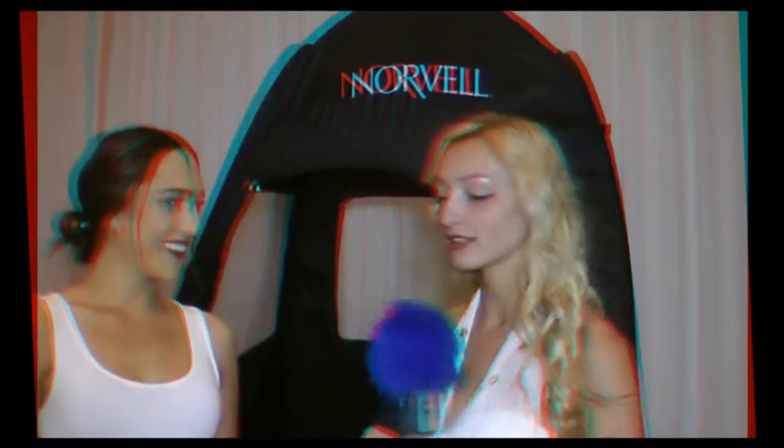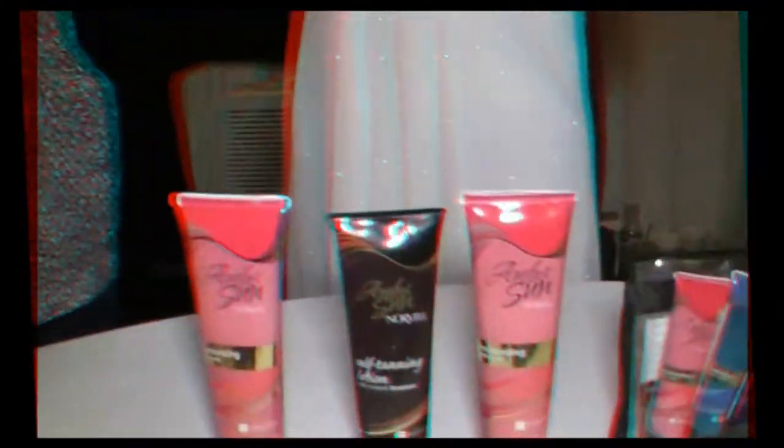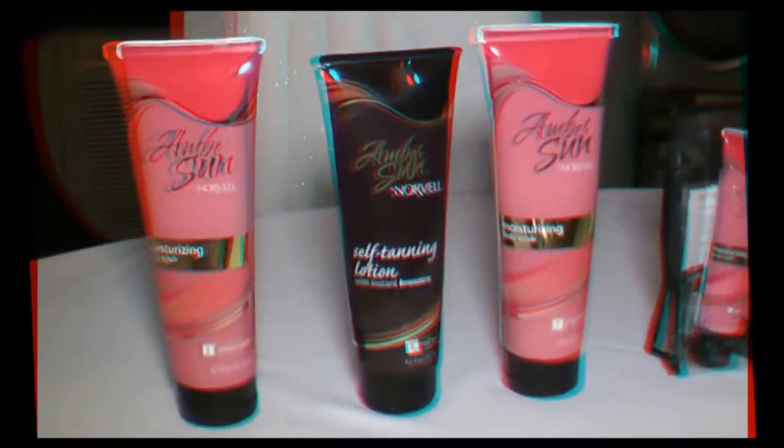We do — we manufacture spray tanning equipment, solution, and retail products as well, so we have the setup for anyone who wants to get sprayed and we're also giving away retail products so people can take them home and use them. Today we're doing a little sampler pack: it comes with a self-tanning lotion, great for someone who wants to self tan at home. The lighter one is an instant bronzer that gives you some instant color that washes right off, and then our Pro Long is our most popular product — it's an everyday moisturizer with a little hint of self tanner, so if you use it every day it gives you a nice boost of color.